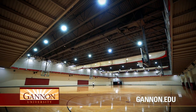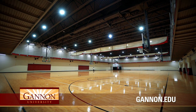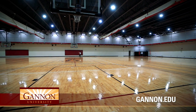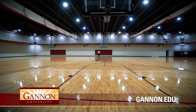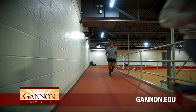The gymnasium, updated with new hardwood floors in 2019, is a perfect place for a pickup game of basketball, volleyball, pickleball, or badminton. The facility can be divided into three full-sized courts that allow for multiple activities simultaneously. This space is geared for athletics, intramural sports, sport clubs, and recreational use. The gymnasium also has a 10-laps-to-the-mile suspended track for recreational walking, jogging, or running.